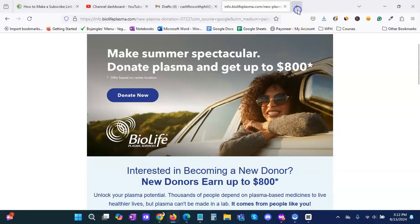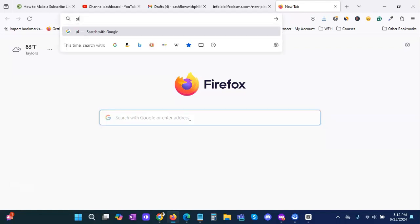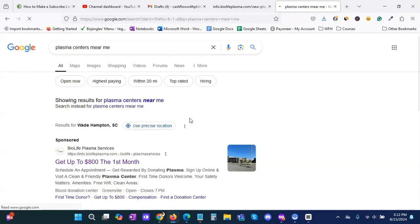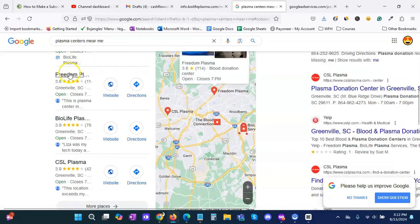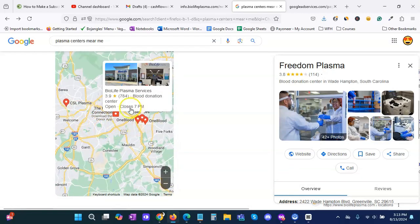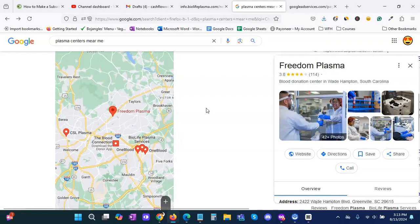The first tip is to look for at least three to five plasma donation centers in your area. Let's type in 'plasma centers near me.' We already have one — it looks like BioLife — it says up to eight hundred dollars a month. We'll scroll down to the map and it looks like there are quite a few locations in this area. Your area may vary — you may have one, two, or three locations, or you may have none. In this case we have about four or five, so that should be sufficient.